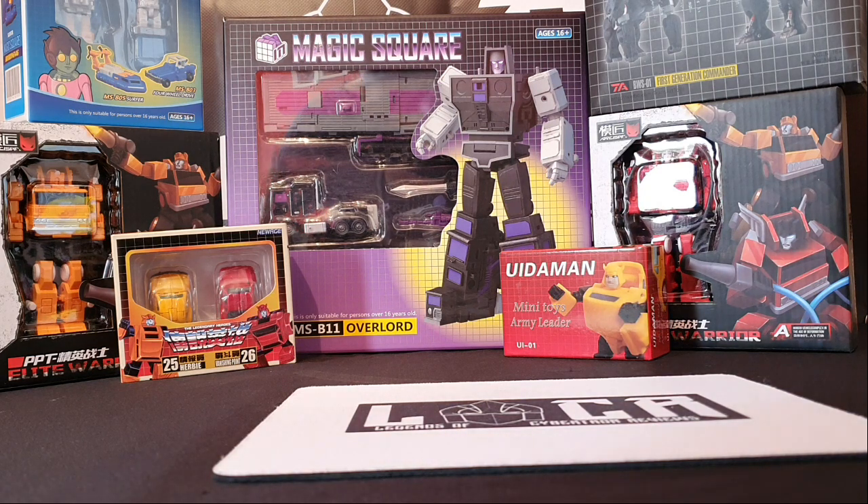I'm going to be doing a bit of a different type of review this time because it's not an actual review. It's going to be a mail haul video. And when I say mail haul, I mean I got these in two different shipments in one day. Once you get a mail haul like this, you're probably normally skint for the month after.